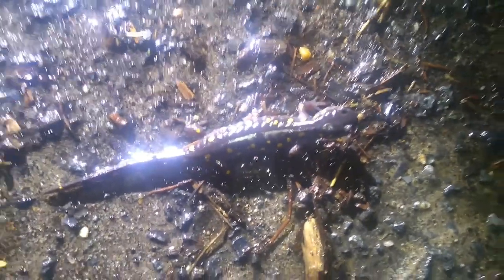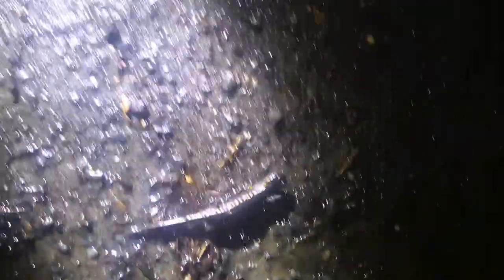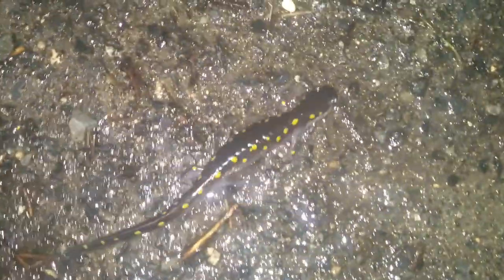Here we go — a spotted salamander coming out of hibernation. Look at him go! Just to show you how big he is.